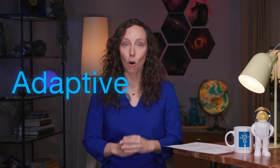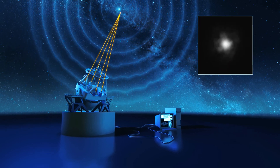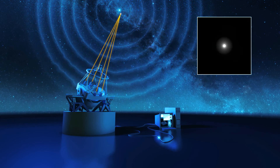Luckily, there is a way to magically remove much of the effect of our atmosphere without us suffocating in the process: adaptive optics. Adaptive optics uses cool things such as lasers and shape-shifting mirrors to correct for the distortions. It works a bit like noise-canceling headphones, but for light rather than sound waves. So, how does it work?